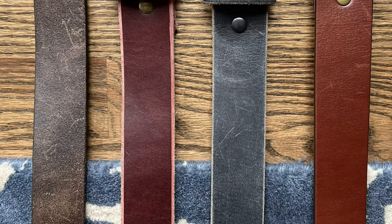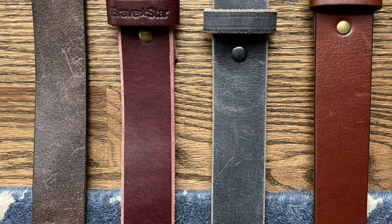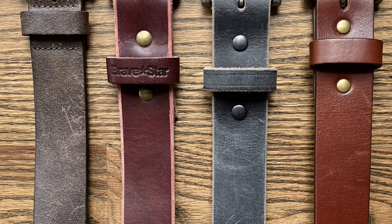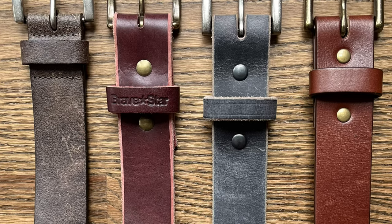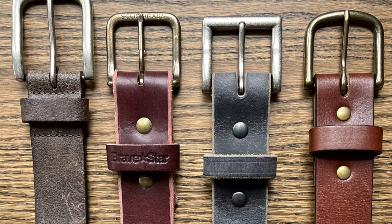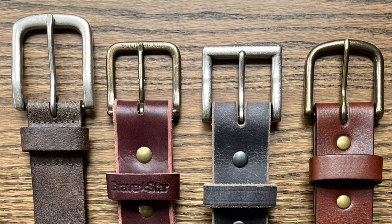Let's talk about price real quick. The Hanks belt is $70. The Flint and Tinder is $85. The Thursday Boot Company Heritage Leather Belt is $80. And the Bravestar Selvage Oxblood Leather Belt is $58.